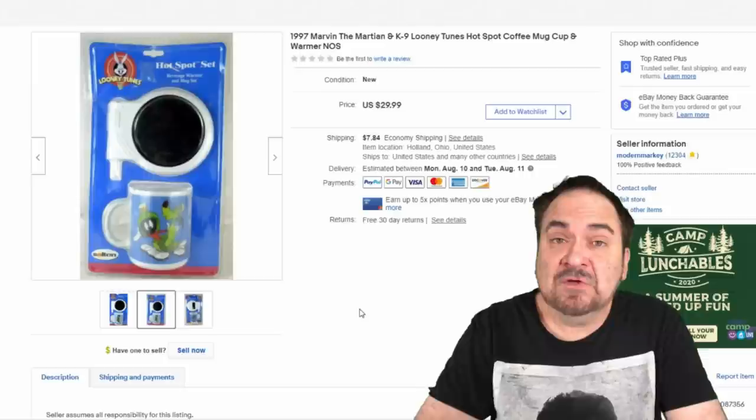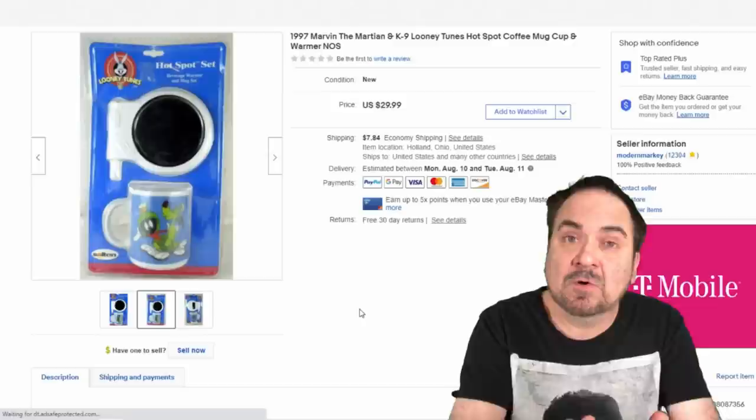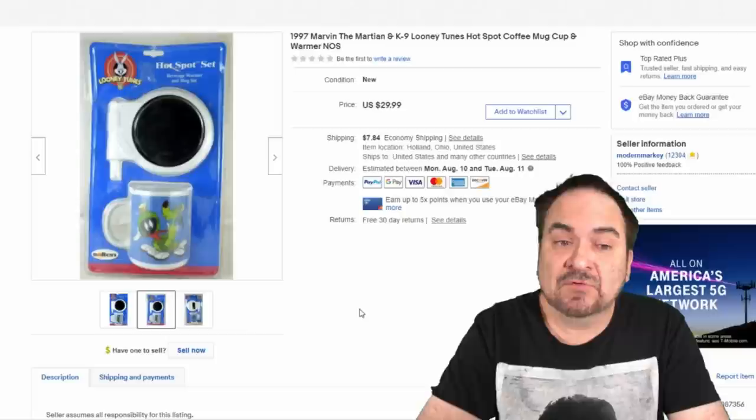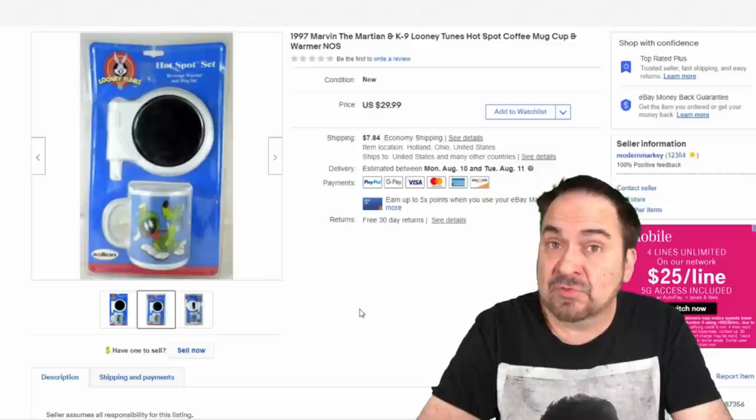This is a sealed NOS item — a Looney Tunes Marvin the Martian with K9, his dog. It's a coffee mug and warmer so you can plug in the warmer to heat up the coffee. I paid a dollar for this at a clearance sale, along with several others that have all pretty much sold. The rest went up on Amazon, but this one had some cracking to the plastic. It did sell at full price for $30 plus shipping.